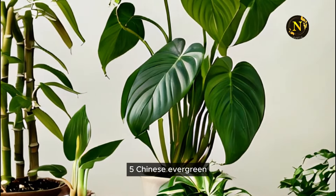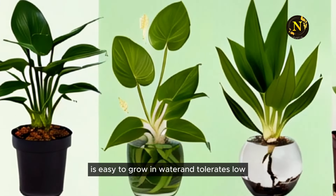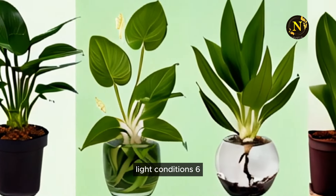6. Chinese Evergreen. With its striking leaves, Chinese Evergreen is easy to grow in water and tolerates low light conditions.